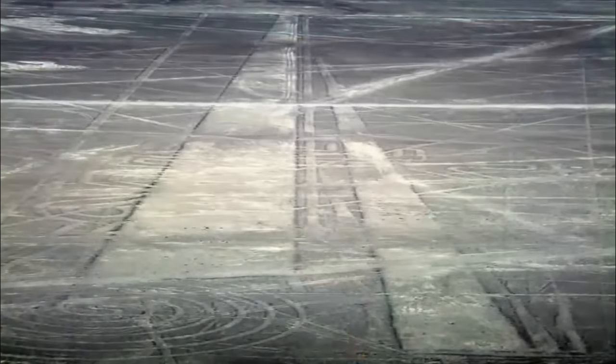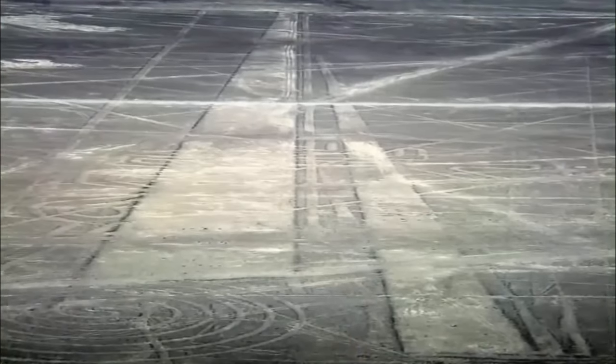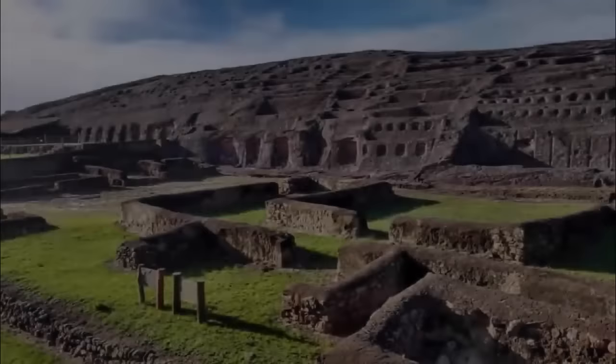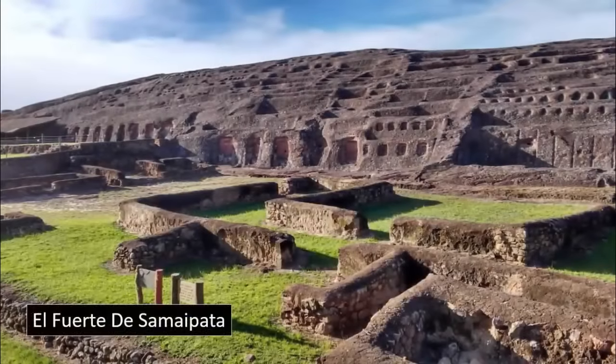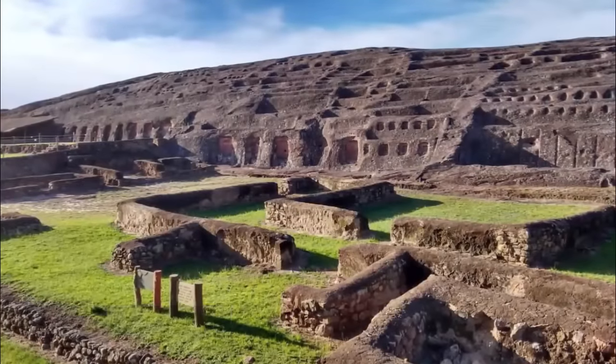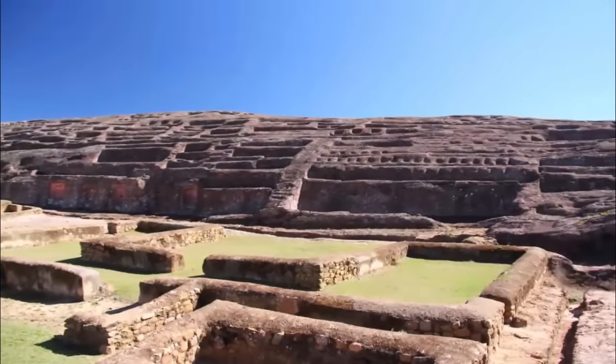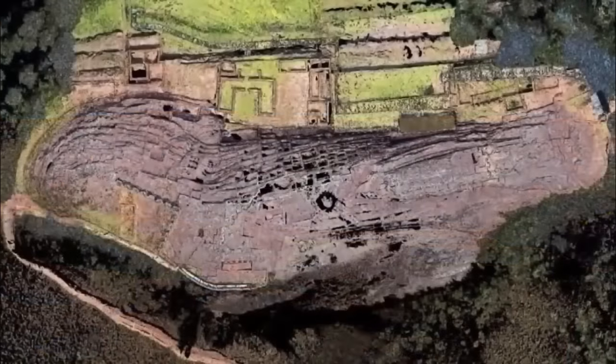Although many of these ancient marks could be perceived as possibly past runways or landing sites, there exists one site in particular that possesses some of the most compelling, if little shared, characteristics of them all. Known as El Fuerte, it can be found amongst a pre-Colombian archaeological site in Bolivia.